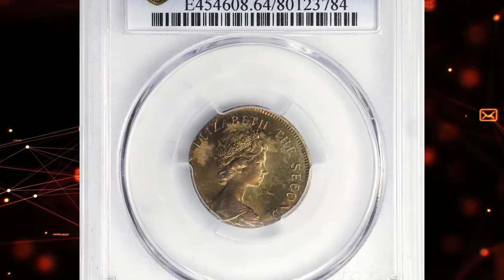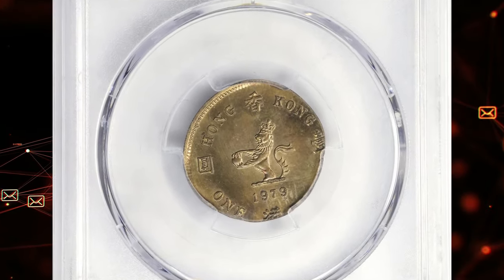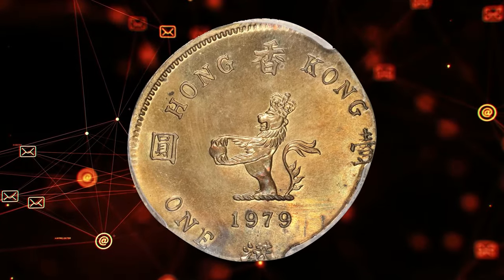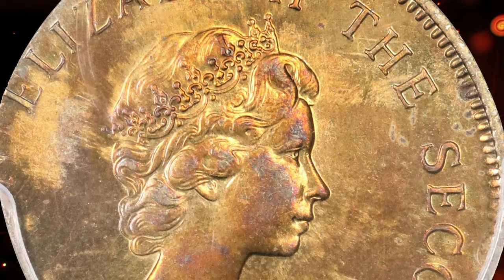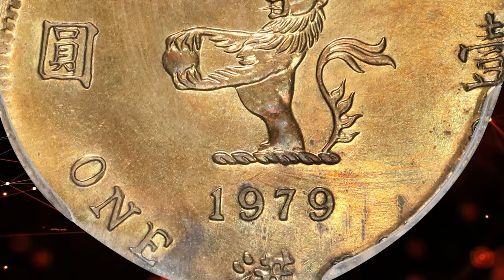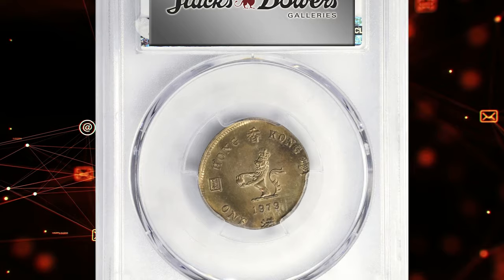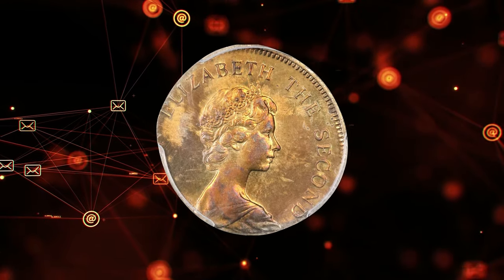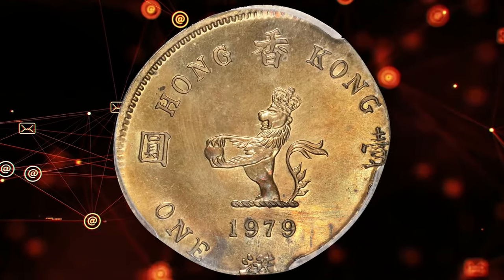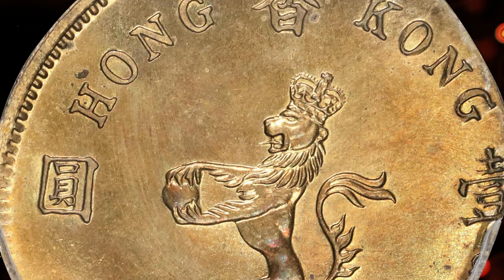Yet another intriguing error coin depicting the late Queen Elizabeth II: the 1979 Elizabeth II dollar coin from Hong Kong — a rare wrong planchet error. This coin was struck on a 4.6g planchet instead of the standard 7.1g, graded MS64 by PCGS. This coin is in near gem uncirculated condition, showcasing a sharp strike with minimal imperfections. The weight anomaly makes this piece particularly intriguing to collectors of error coins. Such errors are rare and highly valued for their uniqueness and the insights they provide into the minting process. This specific error coin adds significant historical and numismatic interest due to its deviation from standard specifications.